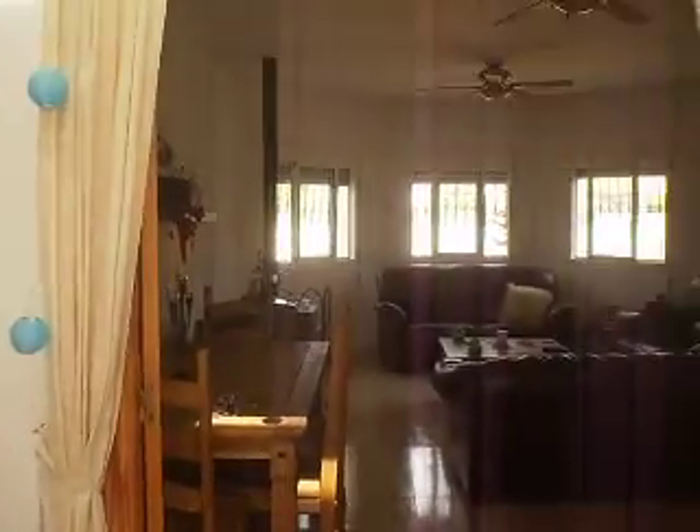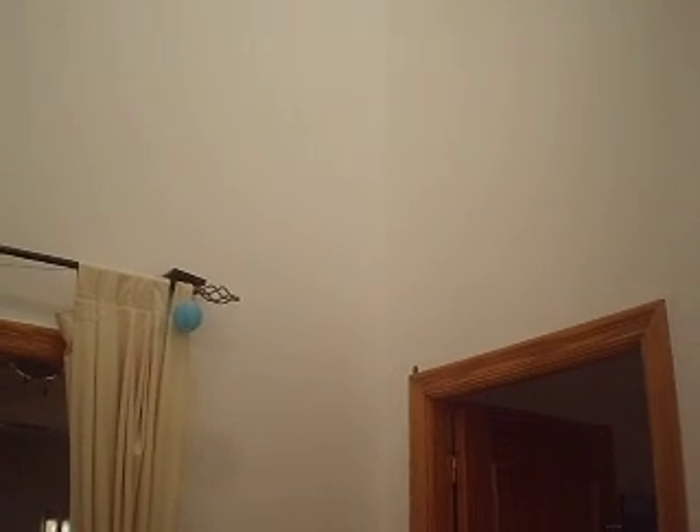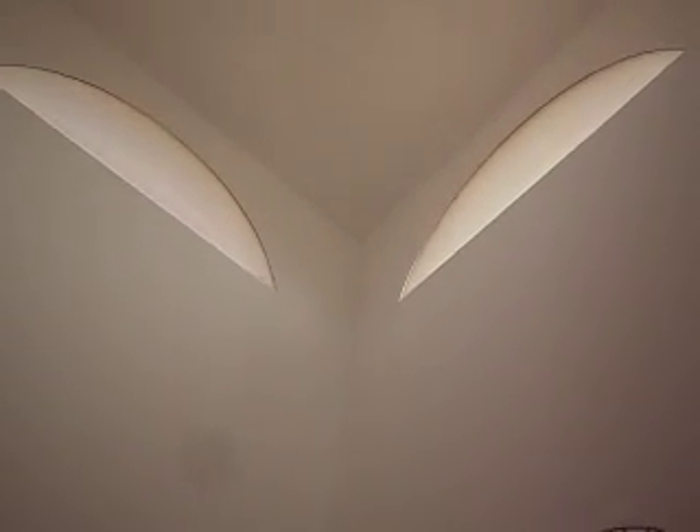Coming in through the front door leads you into a nice, light narrowing hallway. This is an unusual design. There's a very high ceiling and a picture window there at the top. It gives the feeling of space and light.